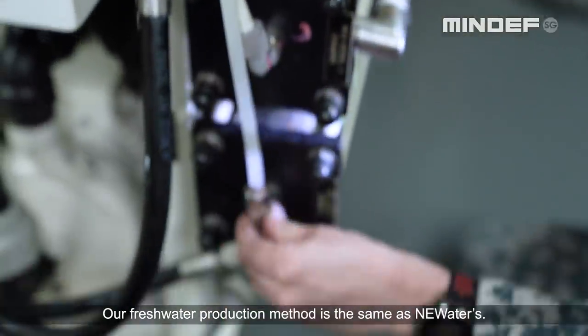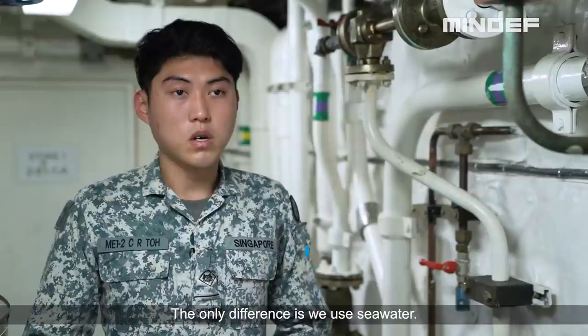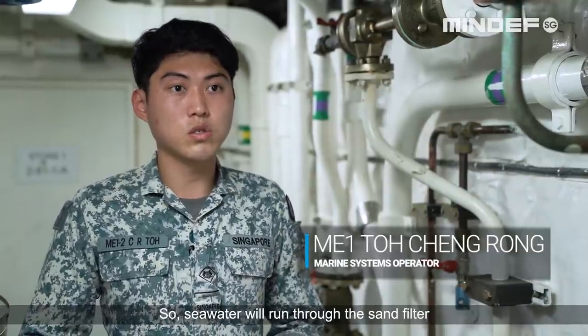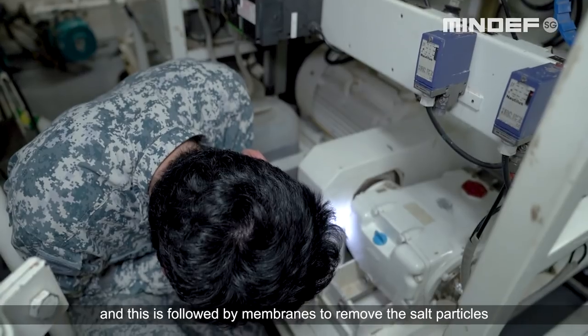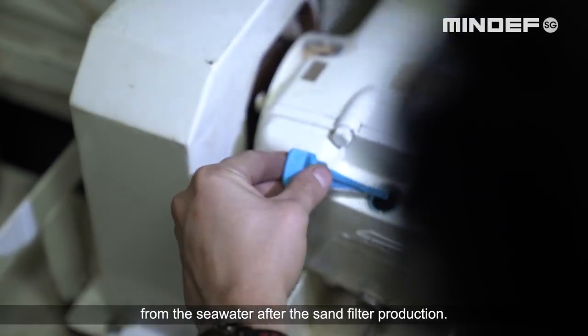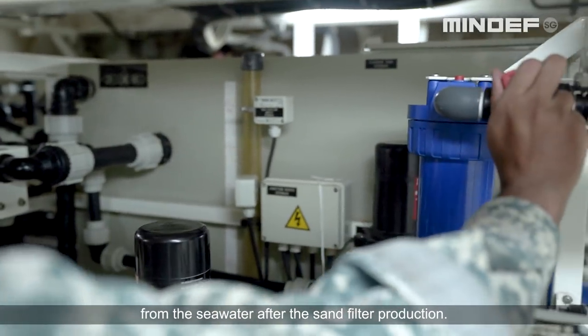Our fresh water production method is the same as new water — the only difference is we use sea water. Sea water runs through a sand filter to remove particles, and then flows through membranes to remove the salt particles from the sea water after the sand filter stage.